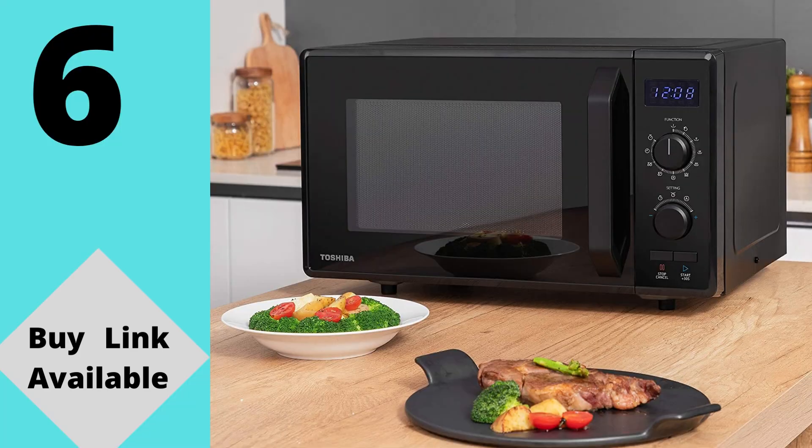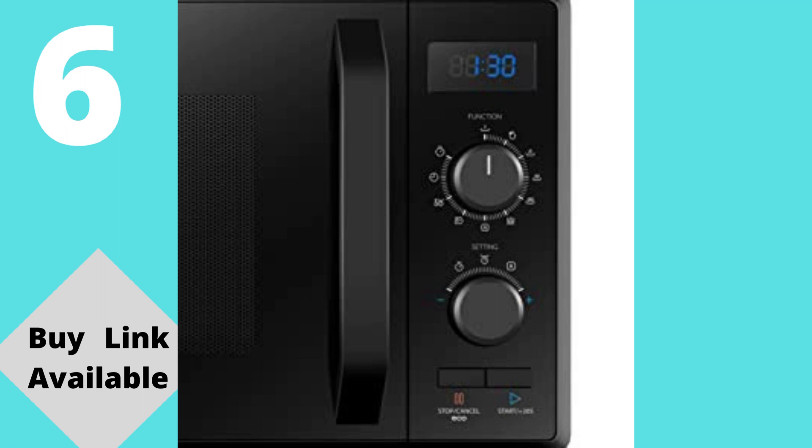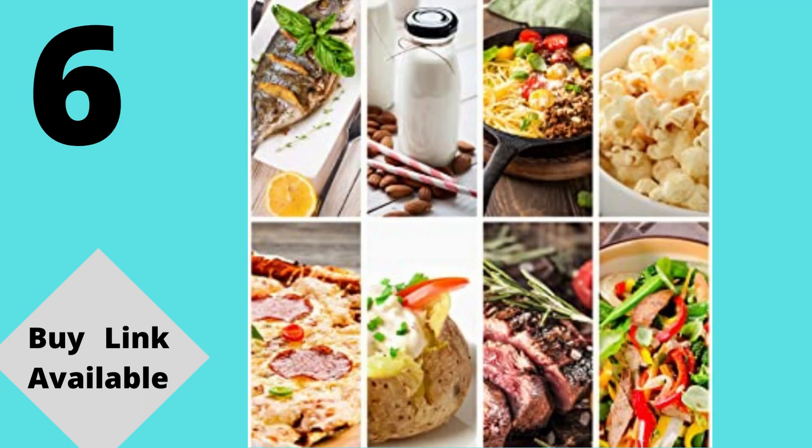Presets include: pizza, meat, vegetables, pasta, potato, fish, beverage and popcorn. At 23 liters, this microwave offers a practical interior capacity perfect for standard dinner plates, bowls, and other crockery. Express cook: press the quick start button to start cooking with P100 power from 30 seconds up to 95 minutes. The 5 levels of power make this microwave great for a broad range of heating jobs, from low heat to soften ice cream to high heat for heating up leftovers.